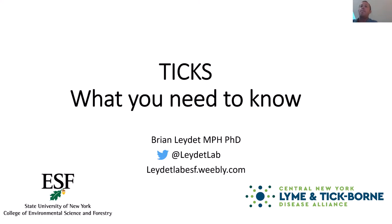Thanks everyone for coming today. My name is Brian Ledet. I'm an assistant professor at SUNY ESF, also a board member at Central New York Lyme Tick-Borne Disease Alliance. I've been researching ticks for about 14 years now, so I know a couple things about them and I'd like to share some of that knowledge with you today.